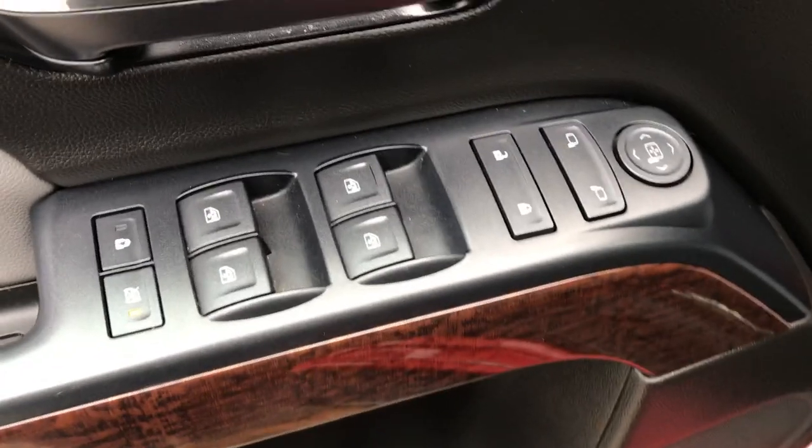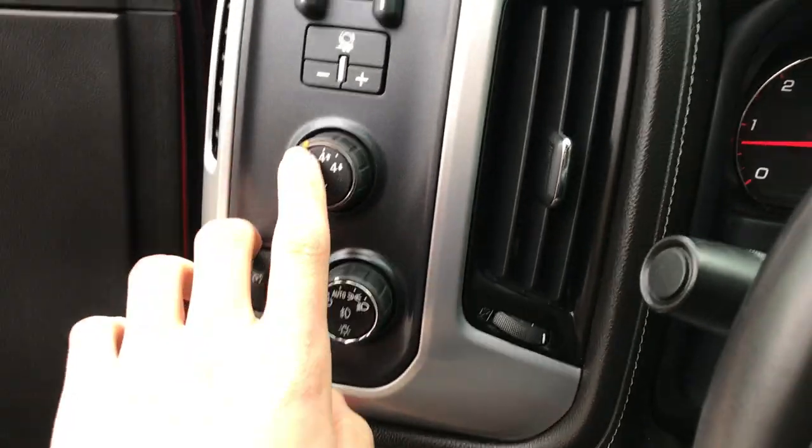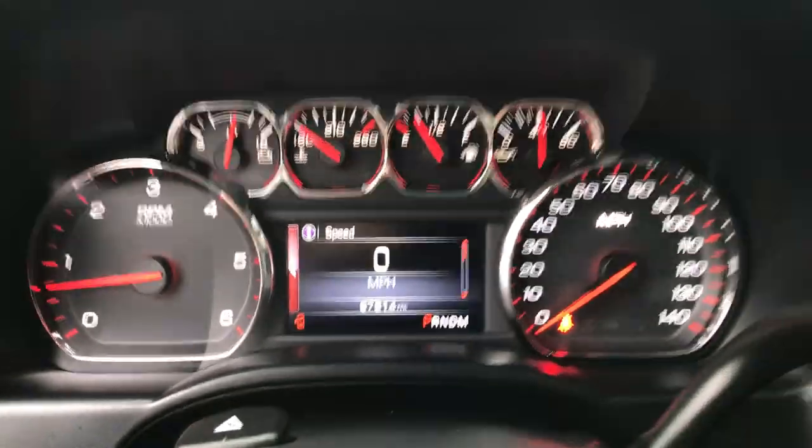You've got your light gray cloth interior, driver's door panel, power windows, mirrors and locks. Step on inside, you've got your lighting controls, your on-the-fly four-wheel drive and trailer brake controller. You've got your cruise and some audio functions here on the wheel as well. You've got your gauges — 67,814 miles on this Sierra.